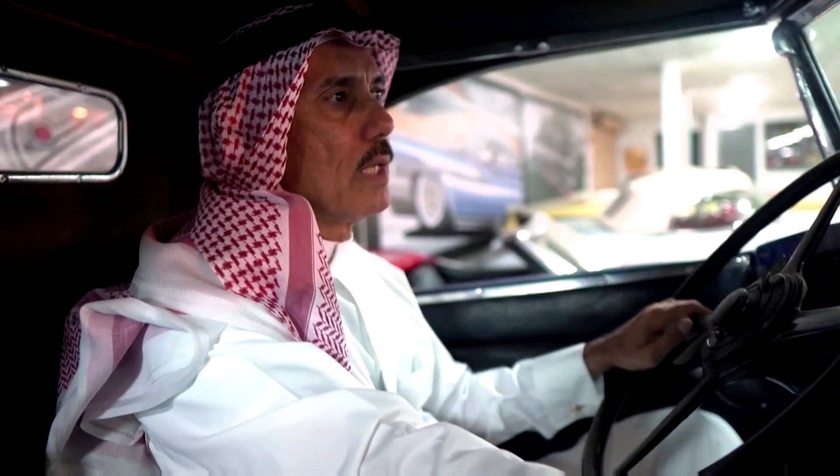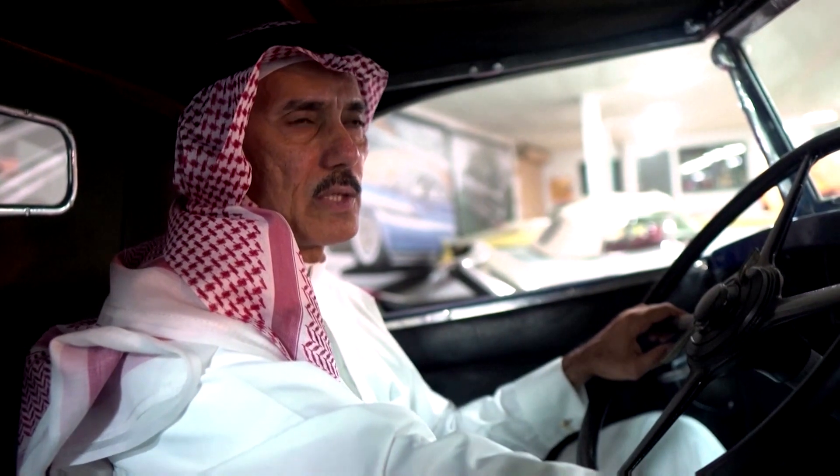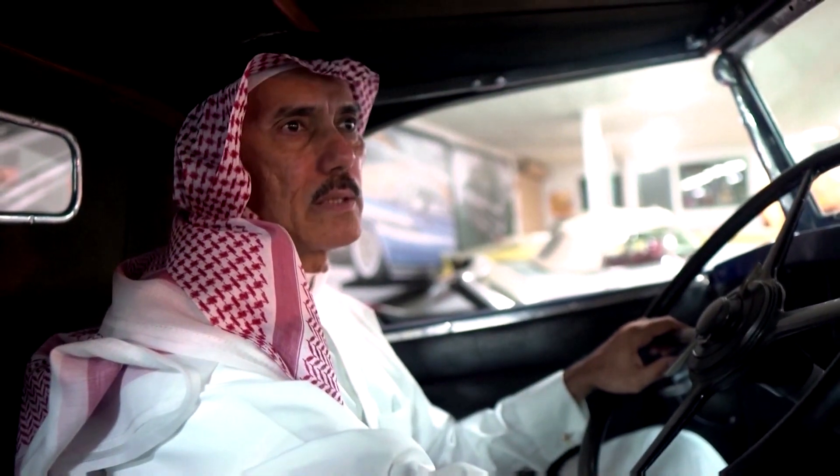This car — I have been told, and I'm sure after my research, that it's the only one in the world. Because of many reasons. The main reason is this is an expensive car that was built in the Great Depression, or just before the Depression. That's why it's the only one.